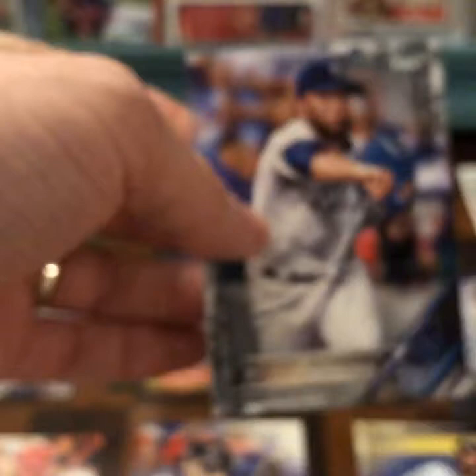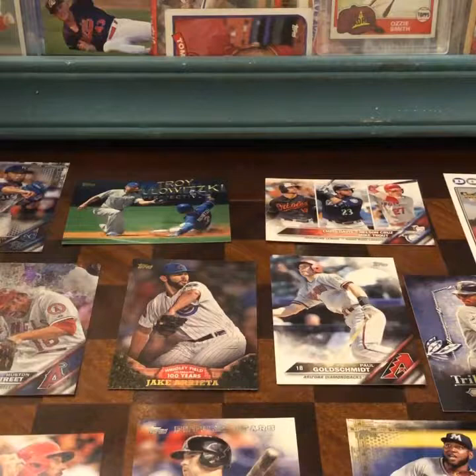Here is a shiny looking Kelvin Herrera — and it's numbered to only 65, number 35 of 65. I don't know much about Kelvin Herrera, but there is a cool numbered Kelvin Herrera card. I was hoping I'd get one of these Ichiro 'Chasing 3000' inserts — very cool.